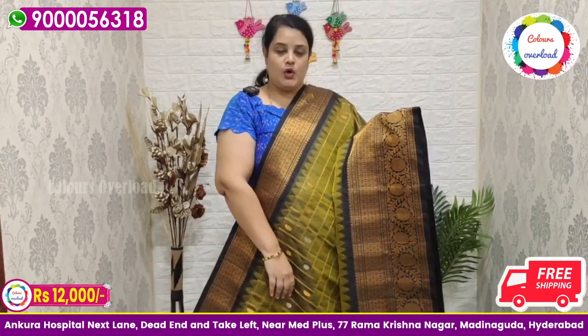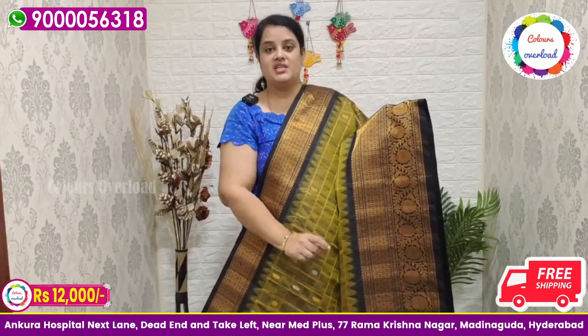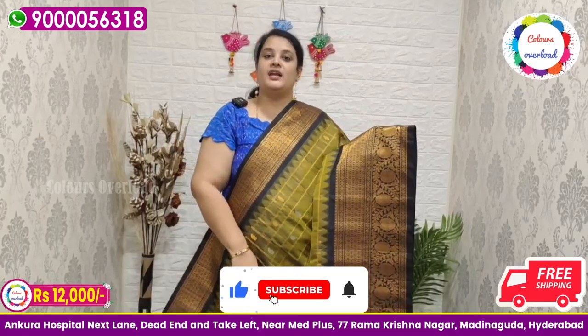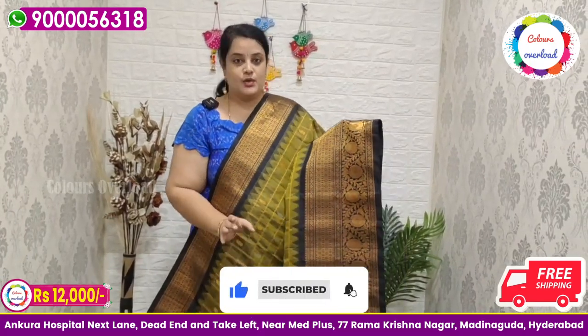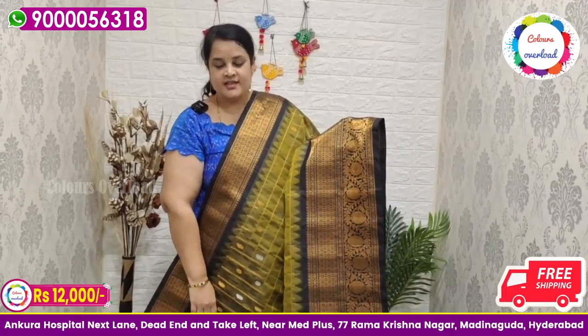For orders and inquiries only, contact us at number 90056-378. You can call on that number for all orders and inquiries. Thank you all for the great support.